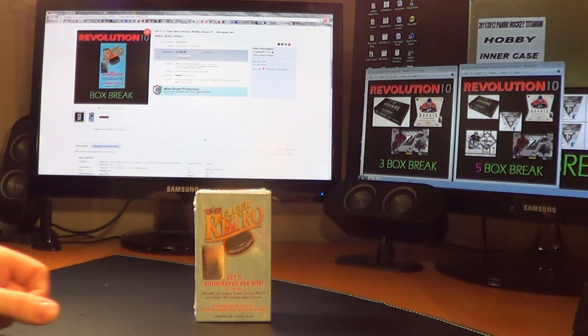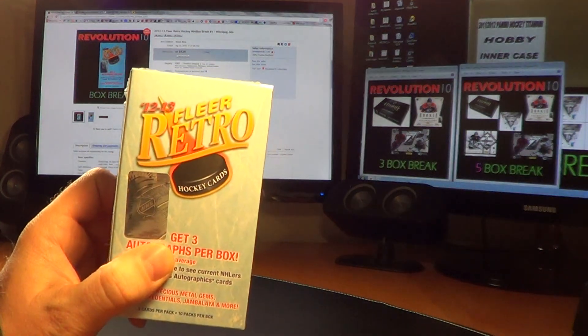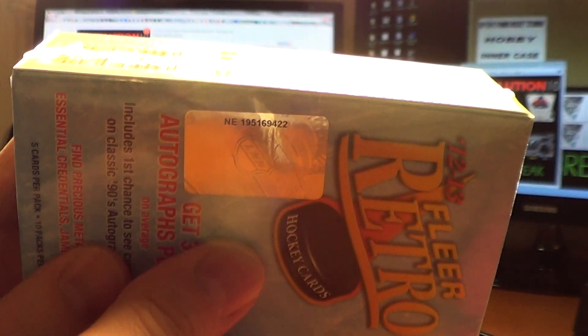How's it going, everybody? Revolution 10 here. We've got our first mini box break of the Fleer Retro. I'll show you the serial number: NE195169422.